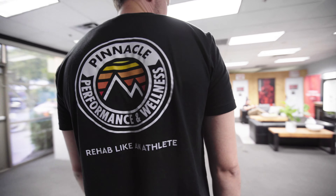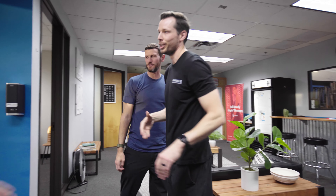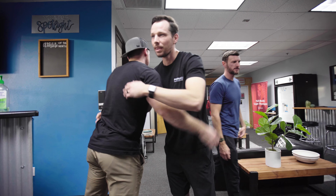AJ, this is awesome, man. Congrats on the clinic. If you're interested in learning more, where can they find out more about you? Find us on the website at PinnaclePWAZ.com or on Instagram at Pinnacle underscore PW. We're very social on there, so reach out to us. Hey, Pinnacle Scottsdale — check it out. If you're looking for a PT, AJ's awesome. See you guys next time.